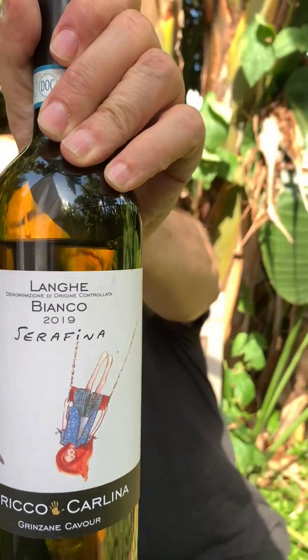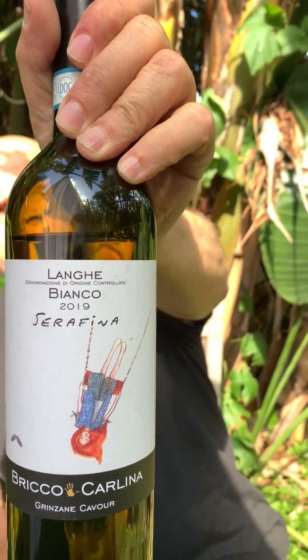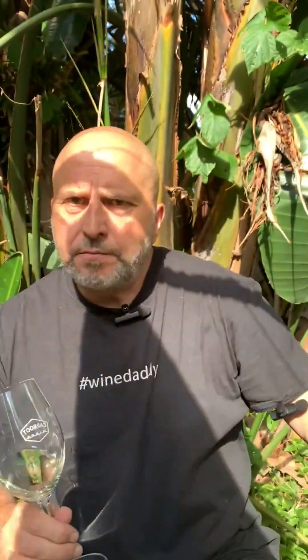So this is again the Brico Calina Serafina Langhe Bianco from 2019 — a really lovely, fresh, warm-day drinking white. If you don't drink it too cold, all those flavors will come through. Terrific, well worth trying. Favorita from Piemonte — until next time.